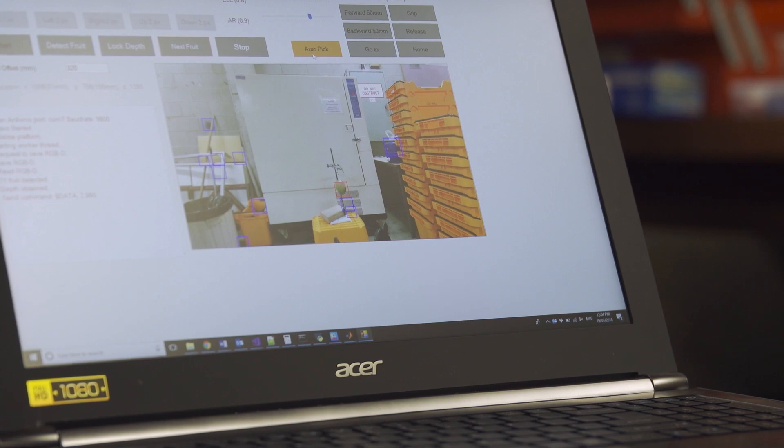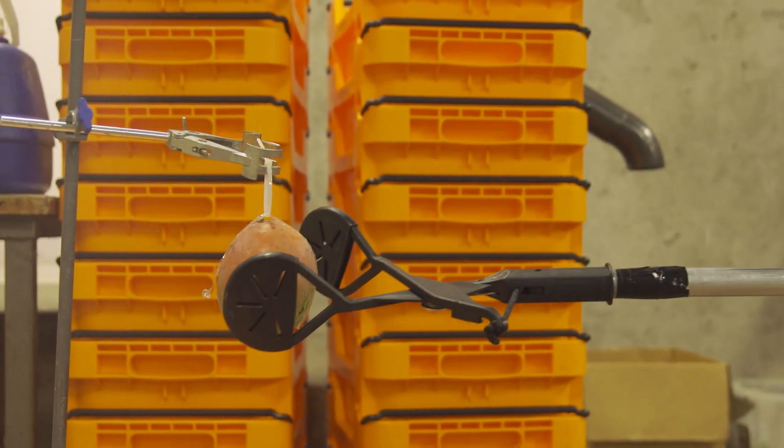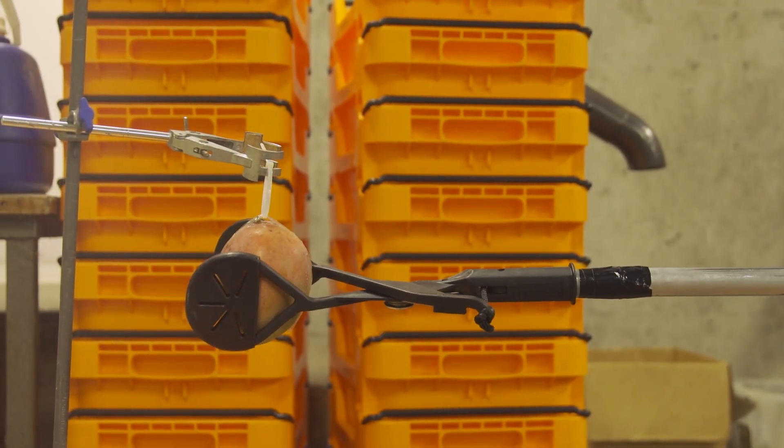The next step on from that, having seen the fruit, is to try and reach out to pick the fruit — to automate the harvest.